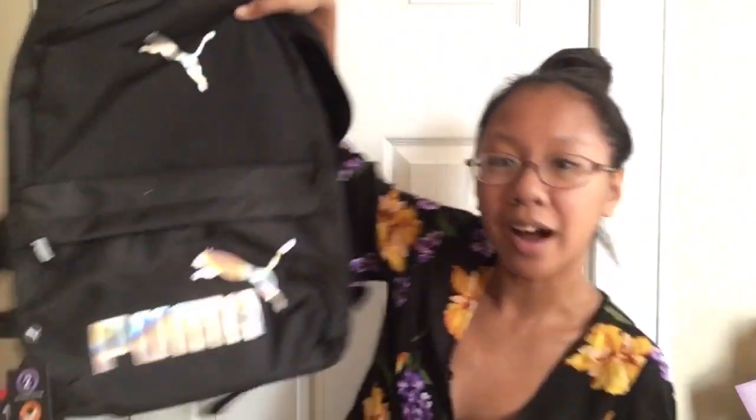At Target, this backpack was $30. On the inside it's just like that and it has a little laptop pouch. This is the backpack that I got right there — you can see the depth of it a little bit more.